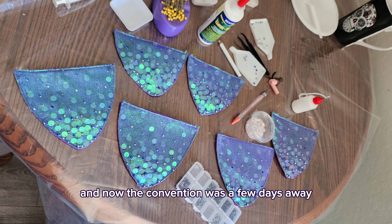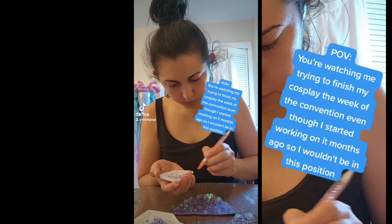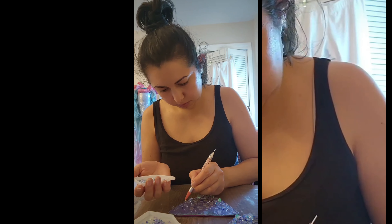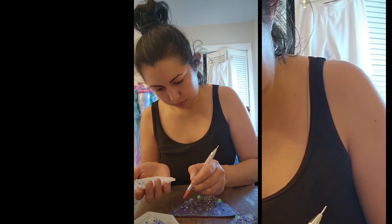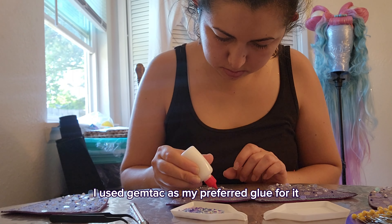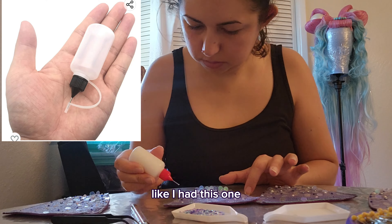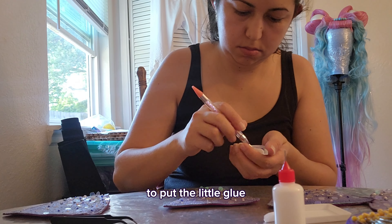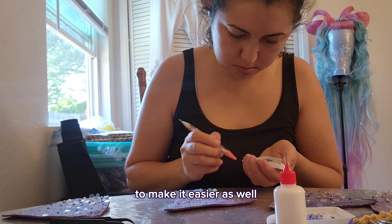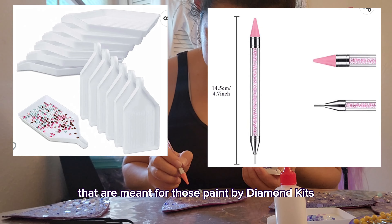The convention was a few days away and we are in crunch time — I had to really hurry up to get all the beading and sequining done. For all the rhinestoning I used gem tack as my preferred glue — I know a lot of people use E6000 but I don't have good luck with that. I put the gem tack in little tubes and syringes made specifically for glue that I got on Amazon to make it easier and more precise. I also got these little trays and a wax picker thing meant for paint-by-diamond kits — it made things so much easier.